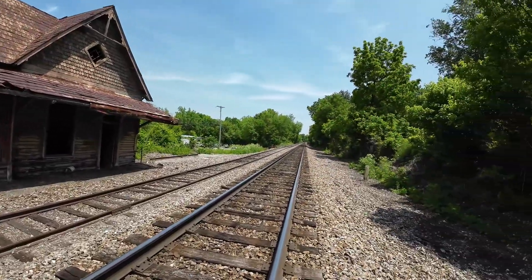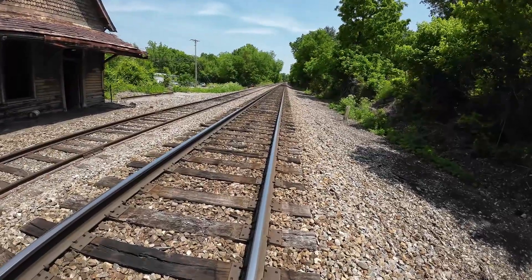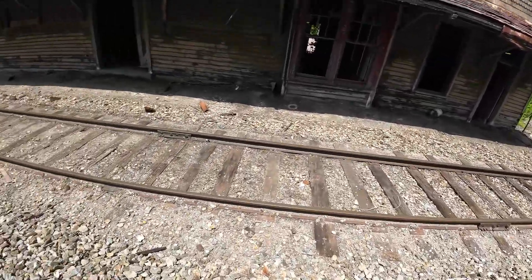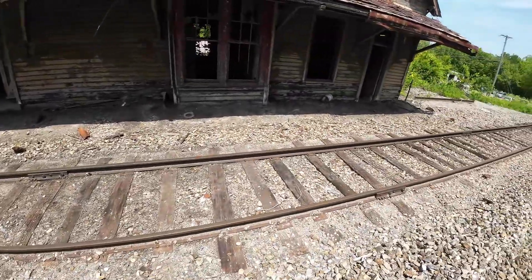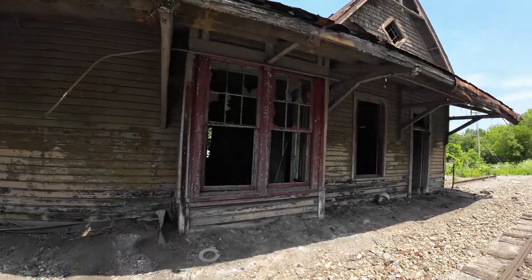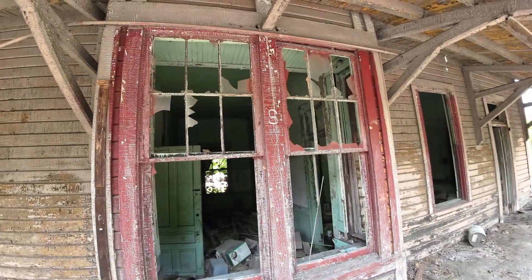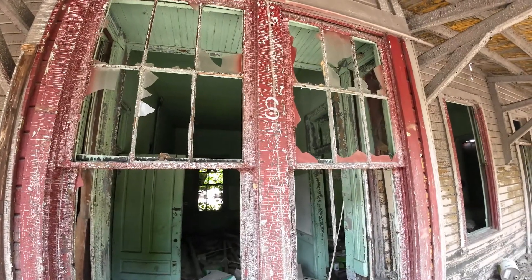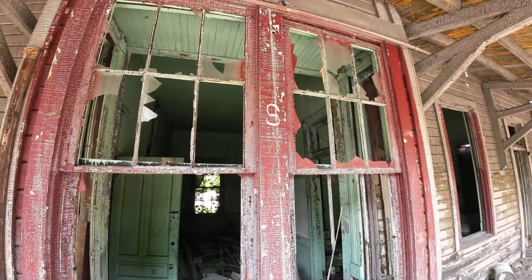Right here we are on the old railroad track and this is a live railroad track here I'm stepping across. And this one I guess it's not — it's probably a sidetrack. There's an S right there. One might want to say that's for the Southern, but it's probably somebody who just painted up there.